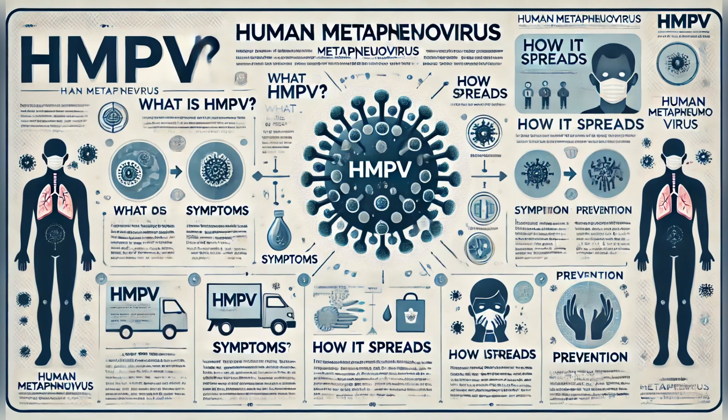Hello everyone, welcome back to the channel. Today we are diving into an important topic that's been making headlines recently: human metapneumovirus, or HMPV. This respiratory virus is gaining attention worldwide, especially with reports of rising infections during the winter season.